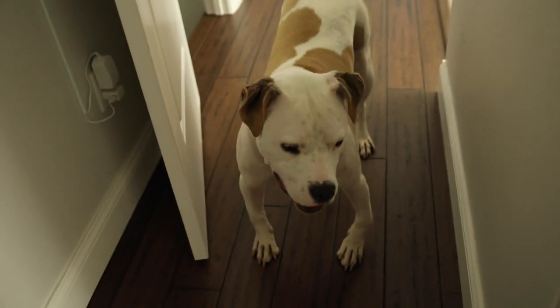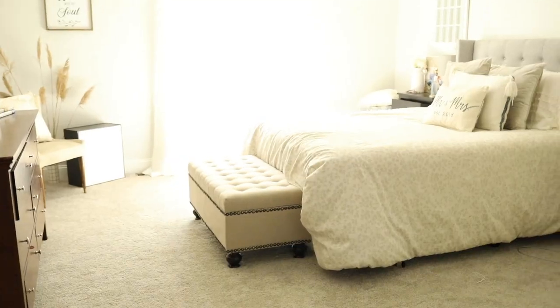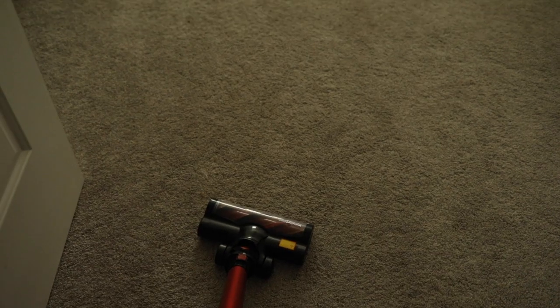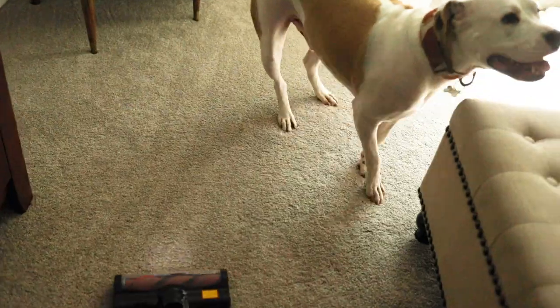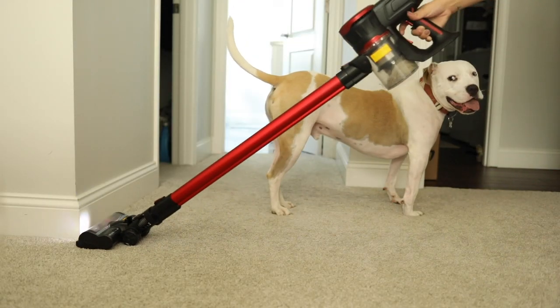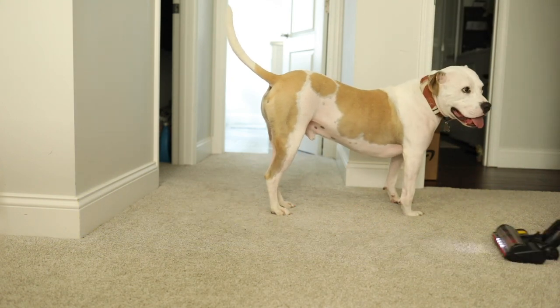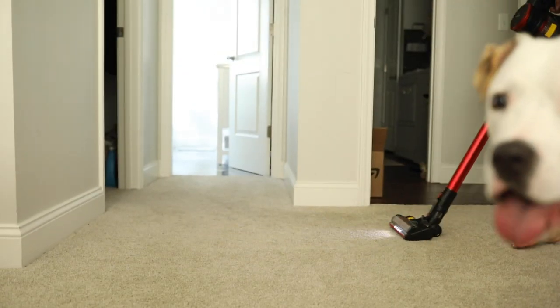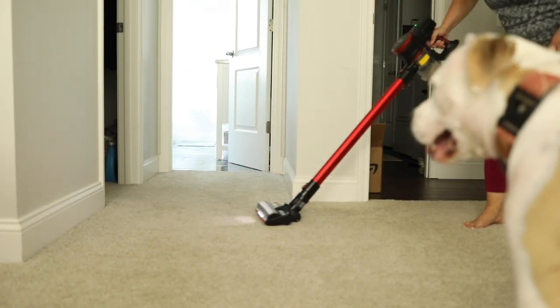Alright, should we do carpet now? We're in my bedroom, and I'm going to show you guys how it does on the carpet. And there's another video bomb — thank you, Boyer.